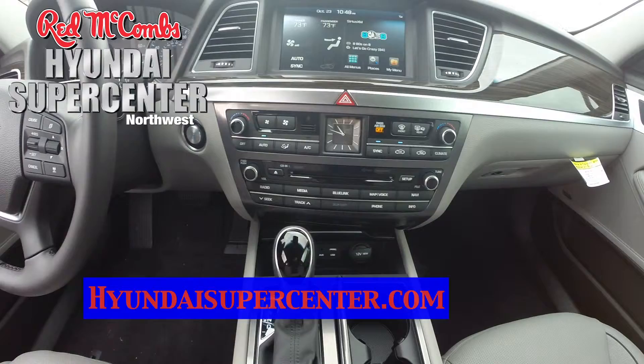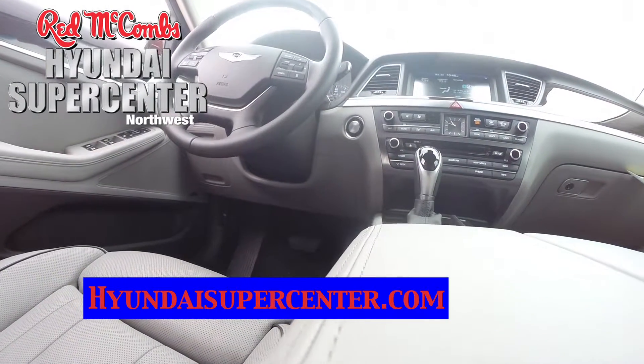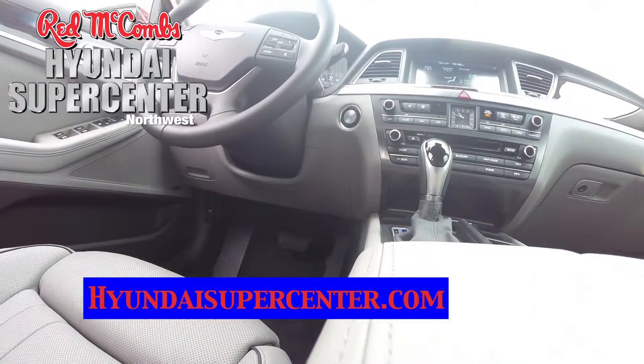To get more information on this vehicle or to see pictures of other vehicles, you can visit HyundaiSuperCenter.com or visit the dealership at I-10 and UTSA Boulevard. Hope to see you soon.